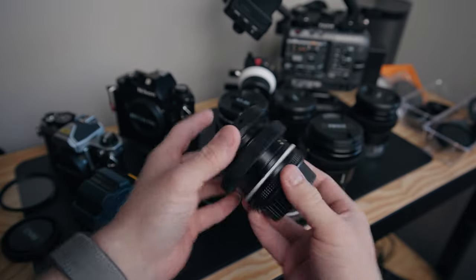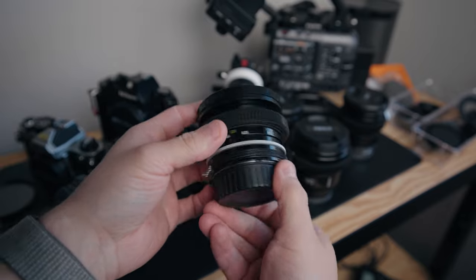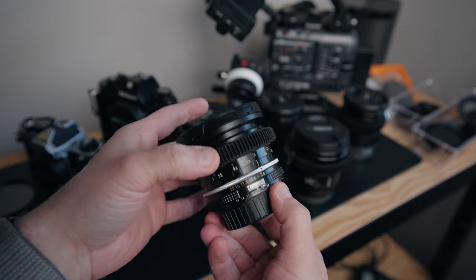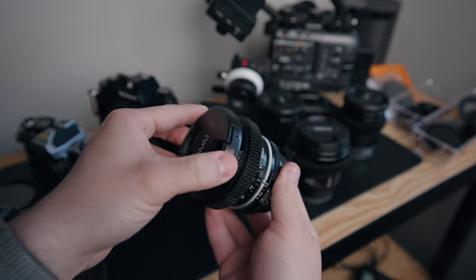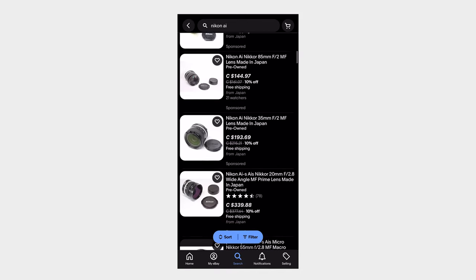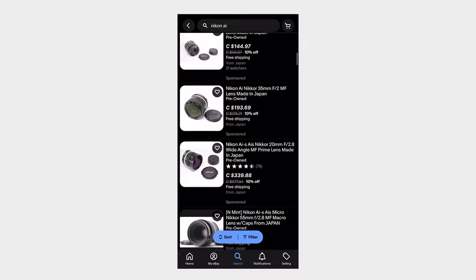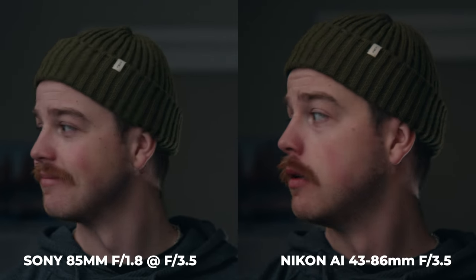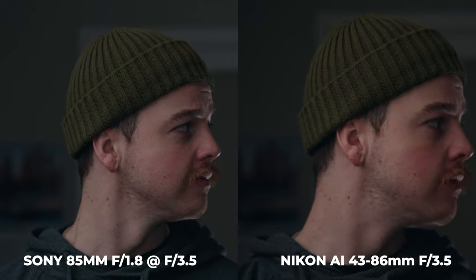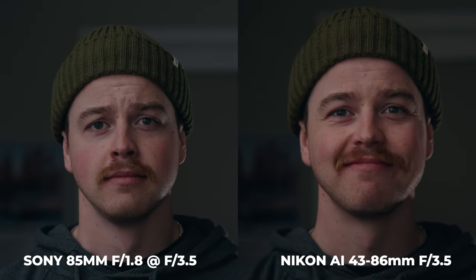I kept the F-mount because I want to use these on my film cameras. A lot of people convert these to E-mount and there are kits to do so. A lot of people also de-click the aperture. Now I want to talk about some of the pros and the reasons that drew me to these lenses and have made me want to purchase more. One pro is there are a ton of them on the market — Nikon made a lot of this glass because it was very popular in the professional film photography market, so there's still a lot of it in really good condition floating around. It's also really affordable, even compared to the Zeiss Contax lenses.